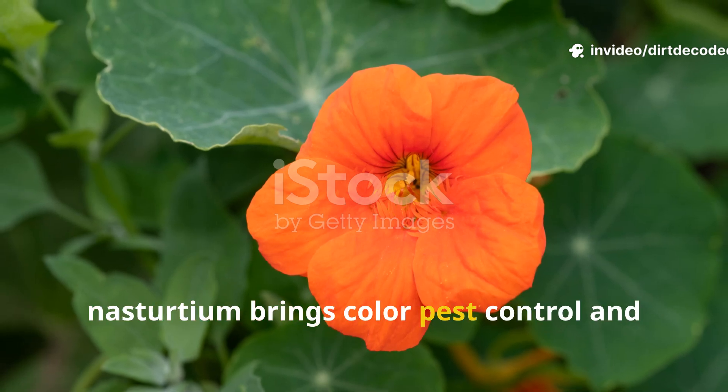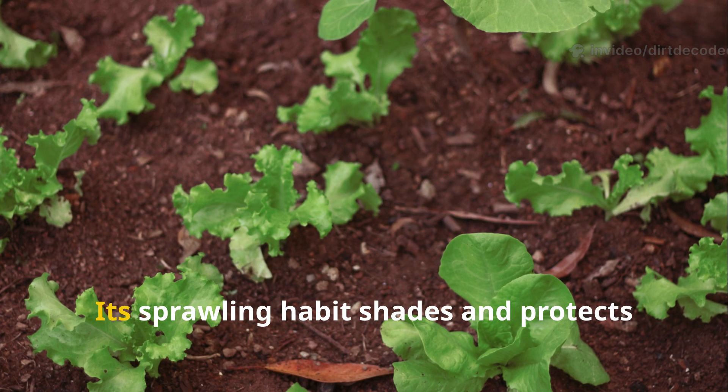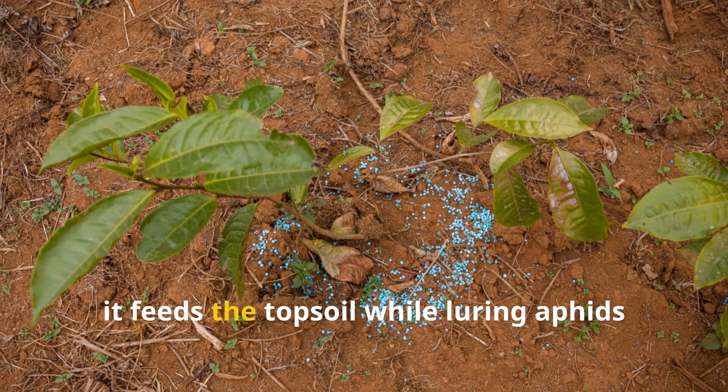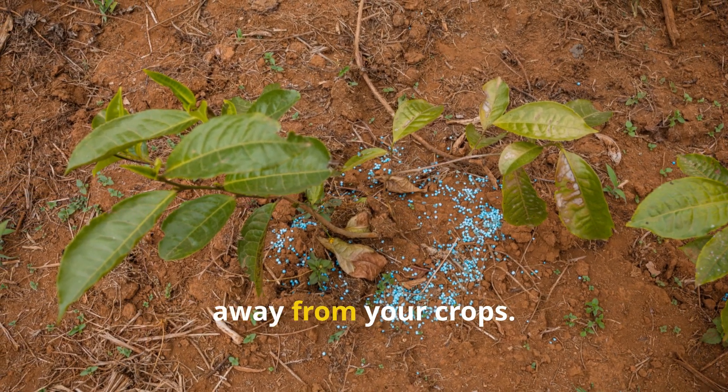Finally, nasturtium brings color, pest control, and organic matter. Its sprawling habit shades and protects the soil, and when pruned or composted in place, it feeds the topsoil while luring aphids away from your crops.